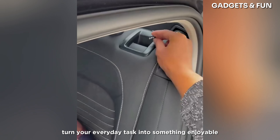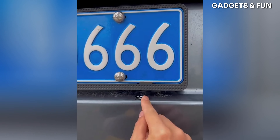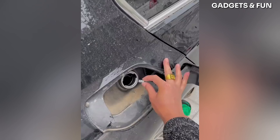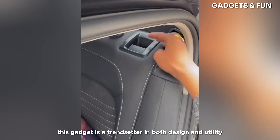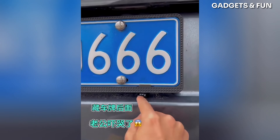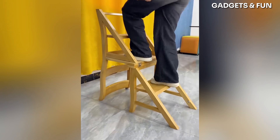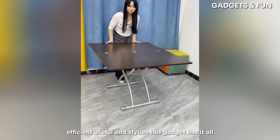Turn your everyday tasks into something enjoyable with this high-tech gadget. This gadget is a trendsetter in both design and utility. Efficient, useful, and stylish — this gadget has it all.